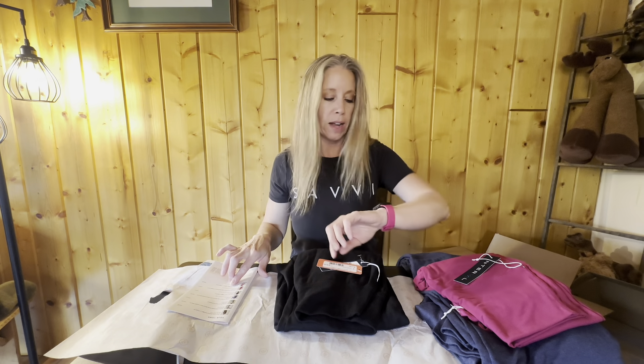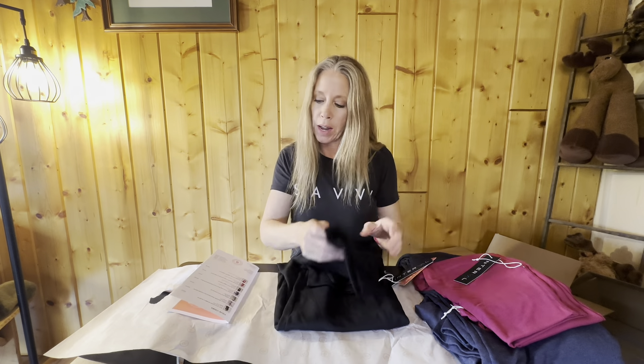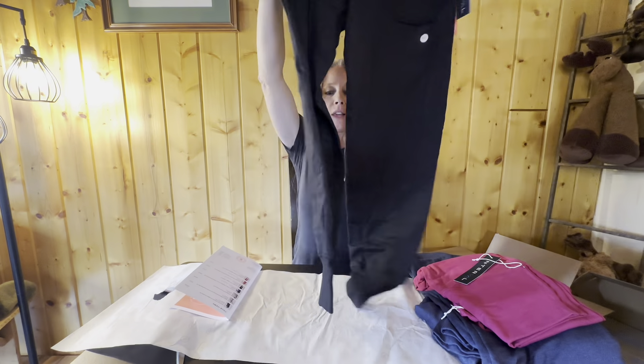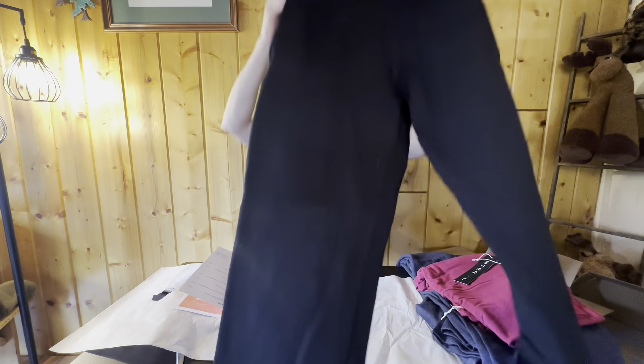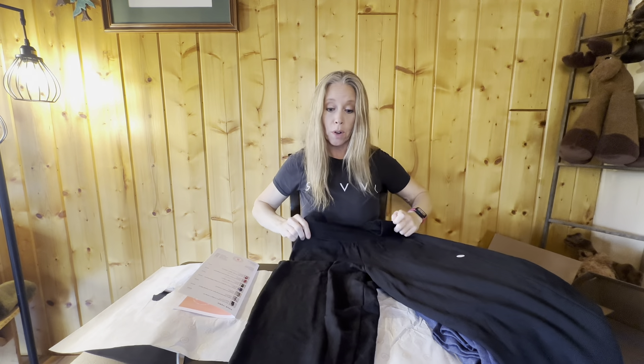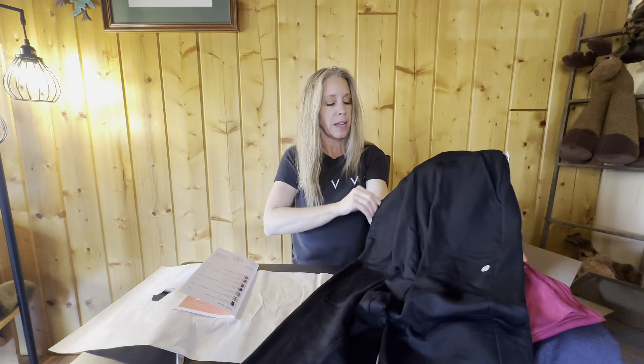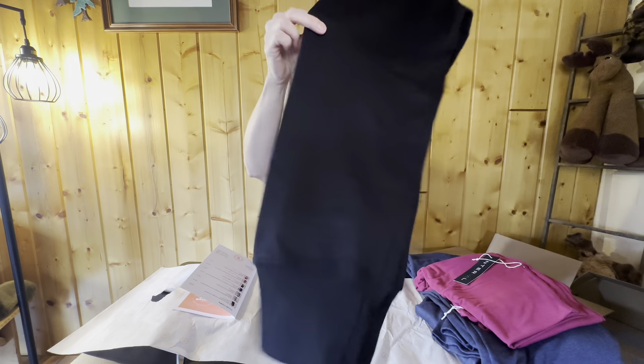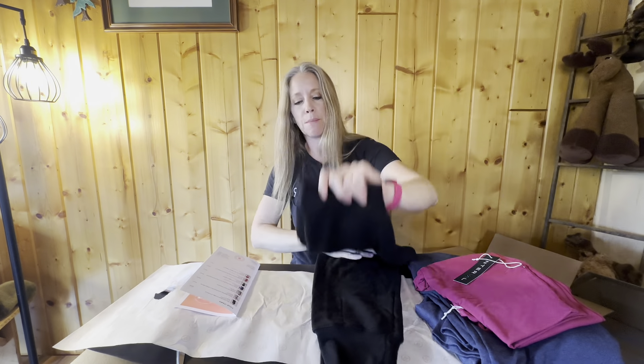Next is the Flex Flat Front Jogger in black. It says I did request these, which I remember doing. They look really comfortable and have pockets, so we'll be trying those on. They seem like they'd be bulky — more of a thick jogger material where I'm not really keen on that. I'm more of a legging-material person, but these are probably warmer, so for traveling they'd probably be really nice.